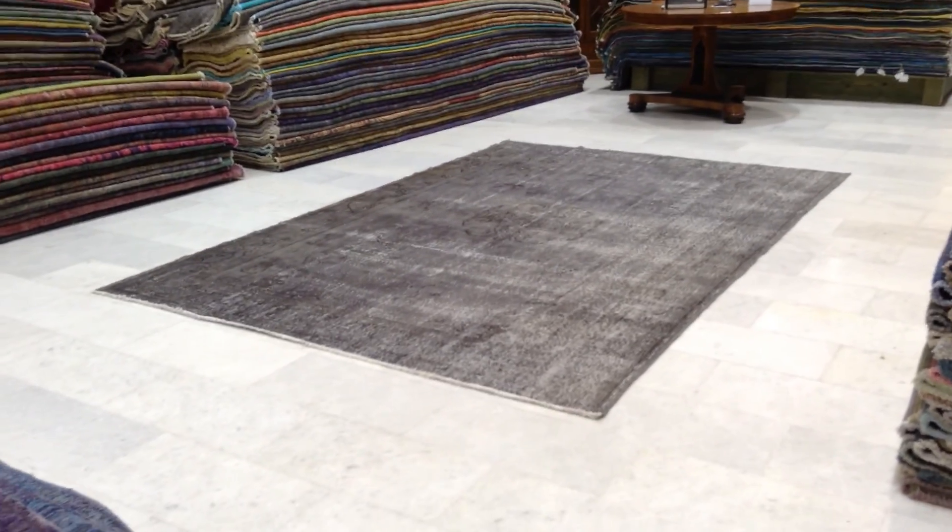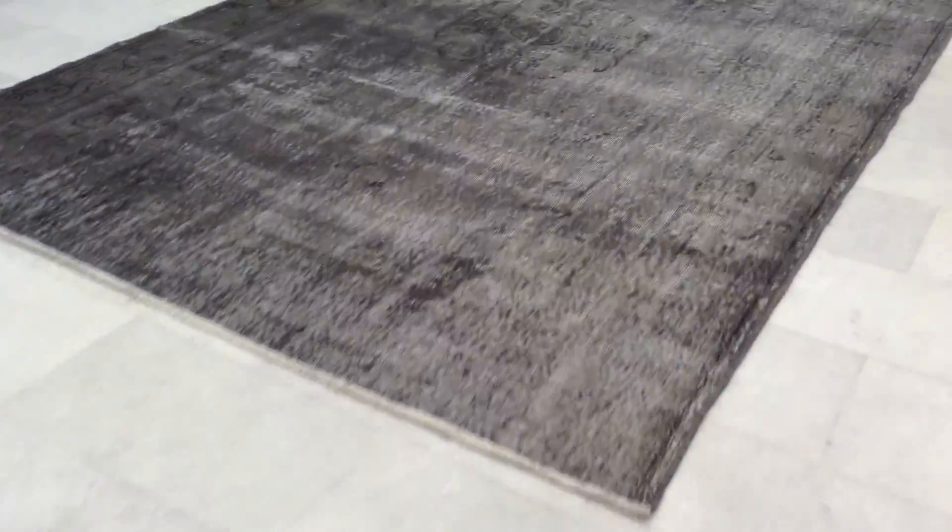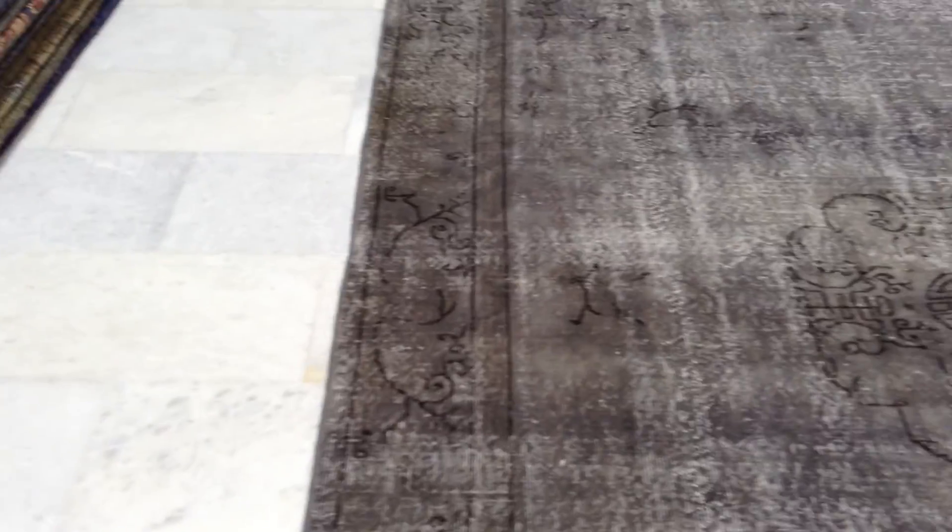This is vintage carpet 5722. It's a handmade Turkish vintage carpet in a light gray and charcoal gray combination, with a very simple oriental medallion in the middle. The border is very interesting as it becomes lighter and darker — in this part you can clearly see the original designs, and then it disappears.